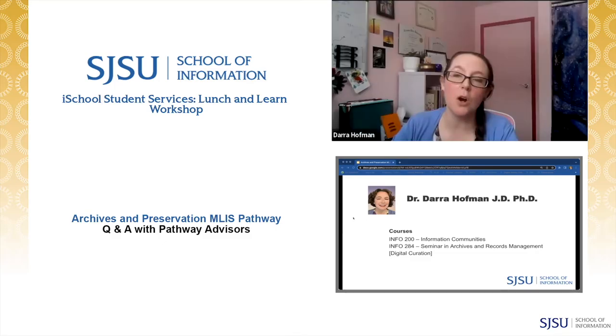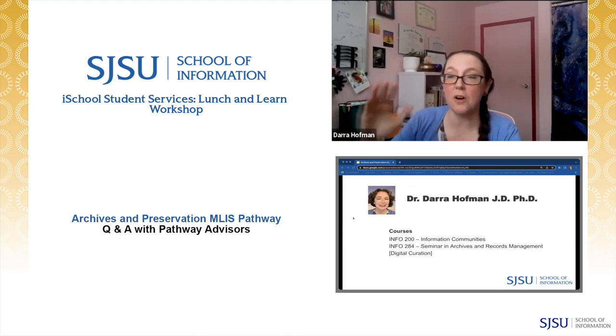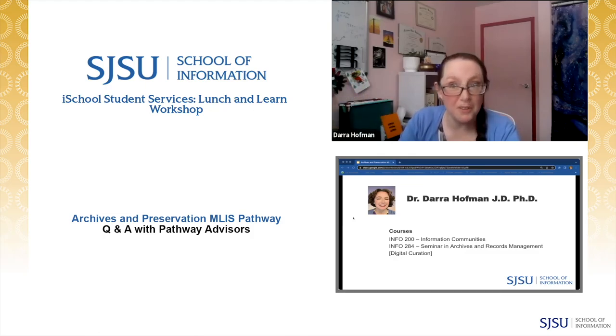Digital curation is an overview of the life cycle of digital objects from creation all the way through preservation and eventually to their access, reuse, and transformation into something new. It's a very high-level course — every week is essentially a separate course topic, so it's fast and introductory, but it's a really good course to get your feet wet if you think you might be interested in digital archives and digital preservation. From there I'm happy to send you to colleagues who teach the more in-depth courses in the digital curation life cycle.